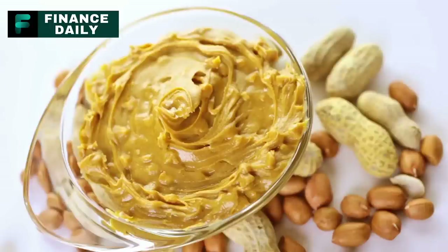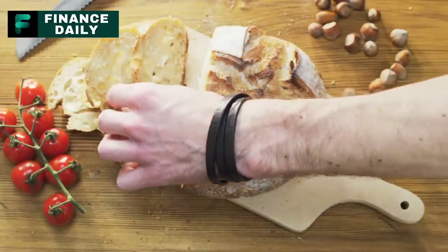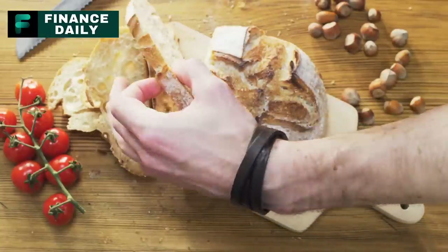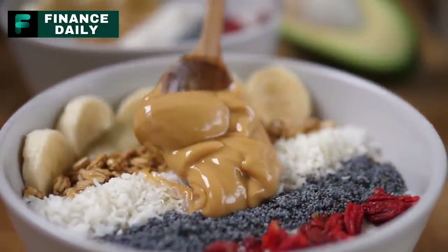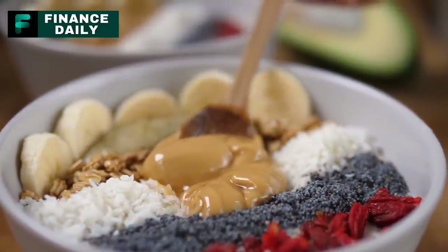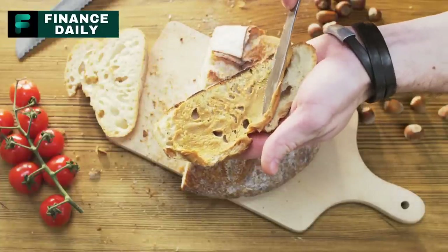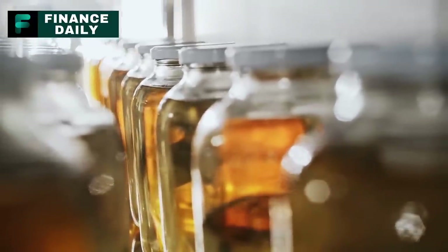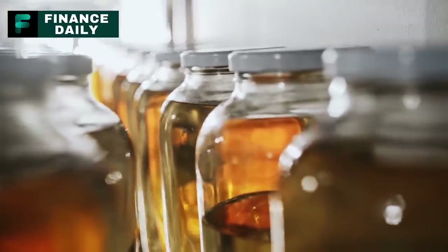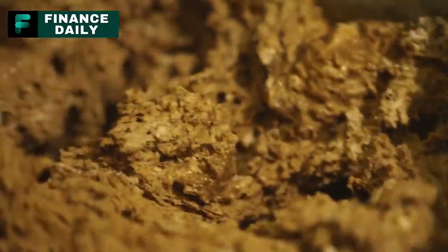Number four: powdered peanut butter. Peanut butter is a great source of protein and healthy fats, providing energy and satiety. Powdered peanut butter, which can be reconstituted with water, has a longer shelf life than regular peanut butter and takes up less space. A jar of powdered peanut butter yields about 15 servings. For a year's supply for one person, you would need around 25 jars, assuming consumption once a week. It can be used as a quick spread for bread or used in baking and cooking.